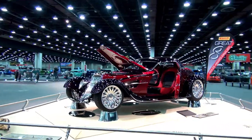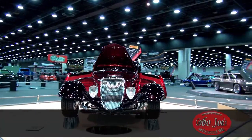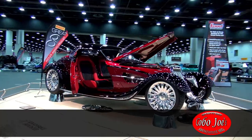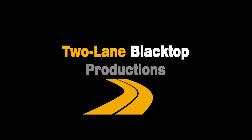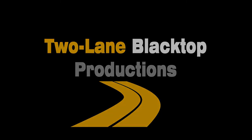This presentation of the Detroit Autorama was brought to you by Kobo Joe's Smokehouse Barbecue and Sports Bar.